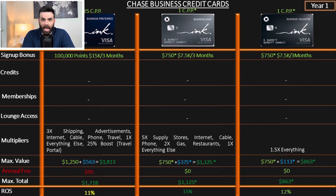You can transfer these points — hence the asterisk: it's at least $750. This card is great because it has 5x on supply stores, internet, cable, and phone; 2x on gas and restaurants; and 1x on everything else. I do have this credit card — this is how I pay my phone bill. 5x is great. The return on spend is 15%.